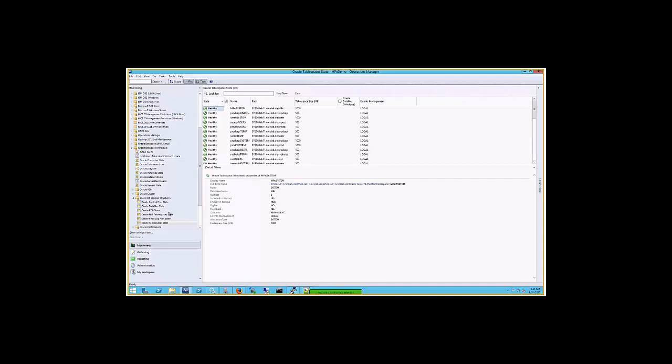We fully support the pluggable database and container database concept of 12C. If you're using those, they are fully supported. Table space monitoring is a big topic, besides the obvious availability.